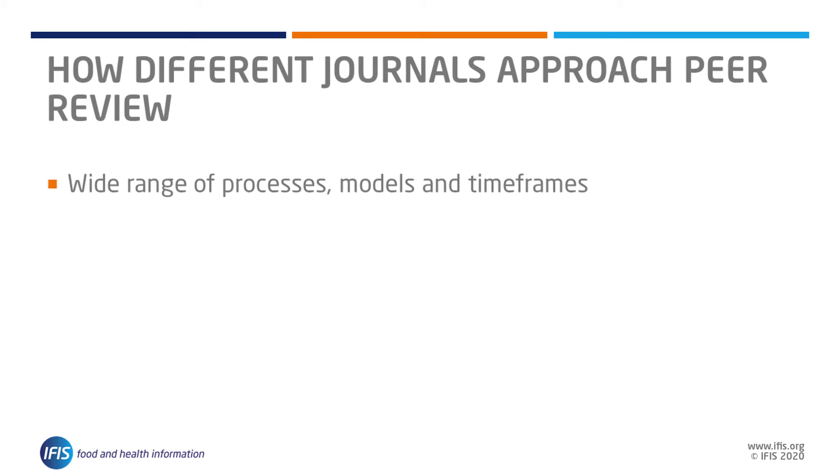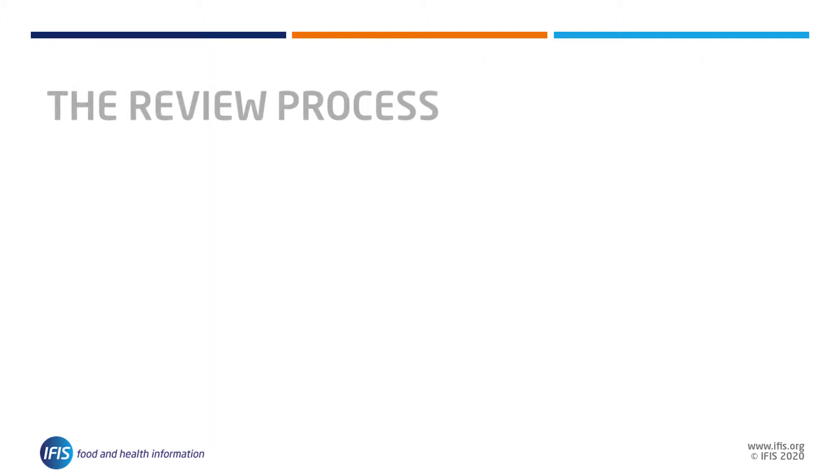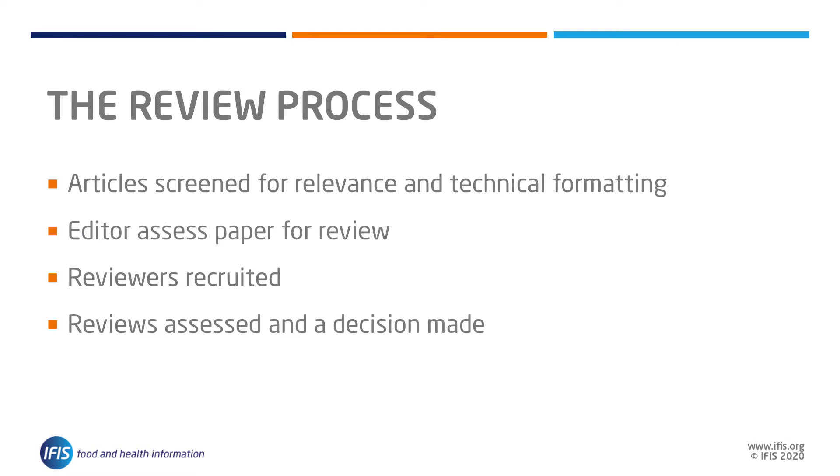As we discussed in our 'How Different Journals Approach Peer Review' video, there are a wide range of processes and time frames over which your review may be conducted. It may take several months for the journal to complete the review process, which typically involves the editor reading the article and deciding whether to send it for review, and recruiting sufficient numbers of reviewers.